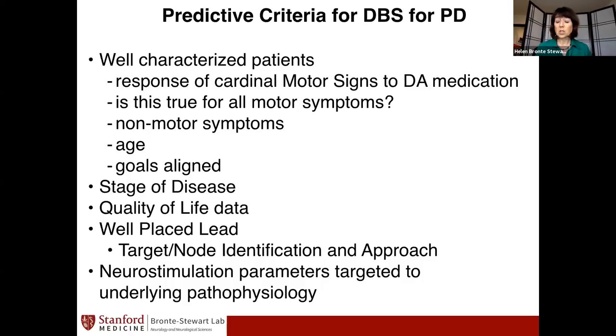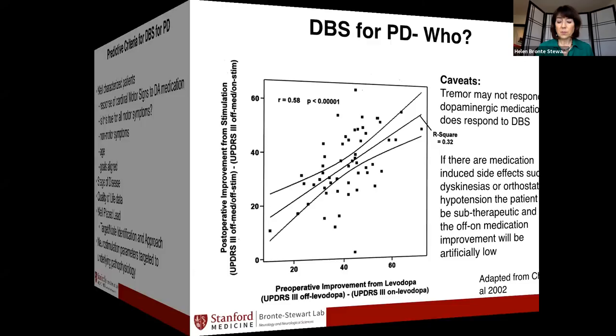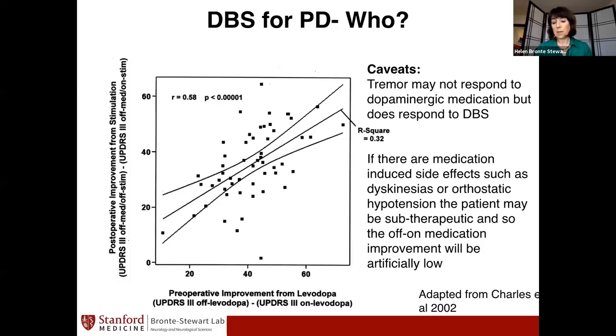Are there things that contraindicate the procedure? At the moment the major contraindication is dementia. This original data from the Grenoble group — David Charles was the first author — shows on the x-axis the pre-operative improvement from levodopa on the UPDRS3, and on the y-axis the post-operative improvement. In general, the more improvement you had pre-operatively, the more improvement you had post-operatively. That paper is the underlying infrastructure for what we use as a predictor.